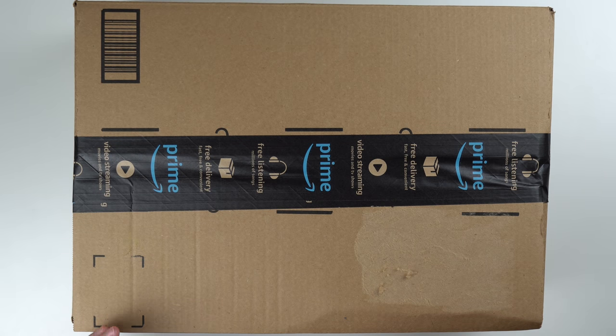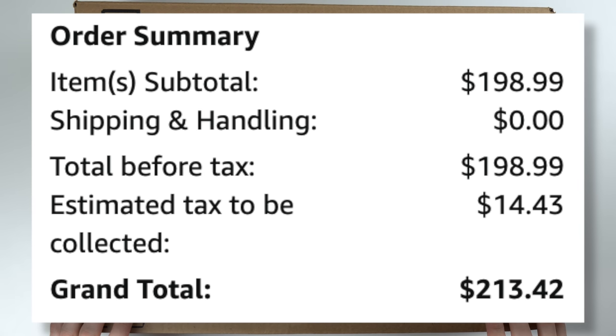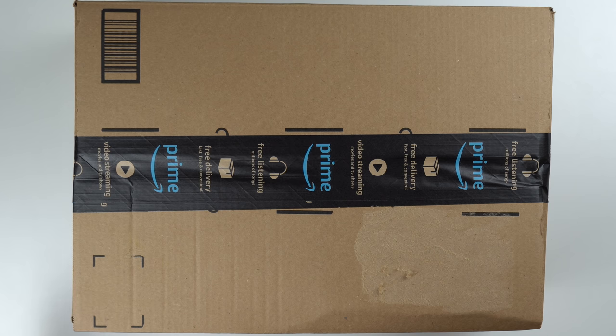They go for a steep price. I paid over $200 for this, which is absolutely insane for a Nintendo Wii. If you look at eBay you can find a full package — Nintendo Wii with a controller and some games — for less than $100, so I way overpaid, but I'm doing it for the video.